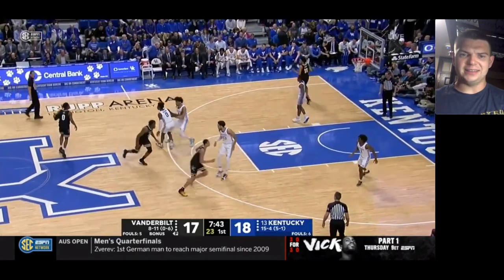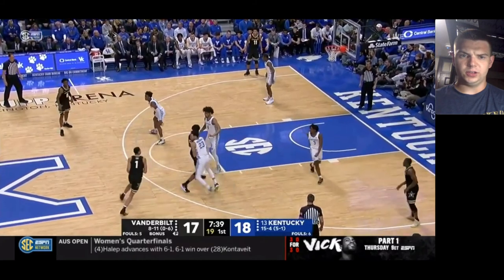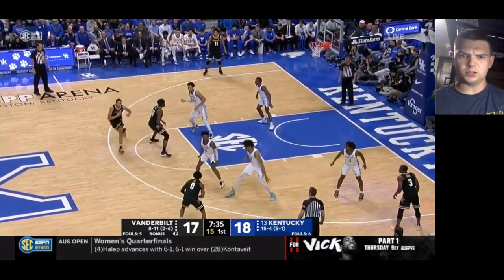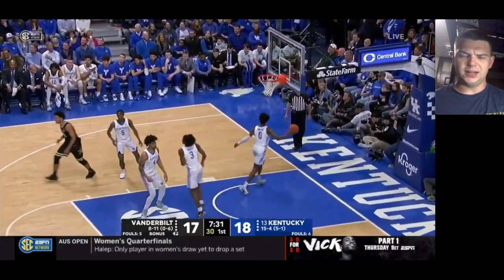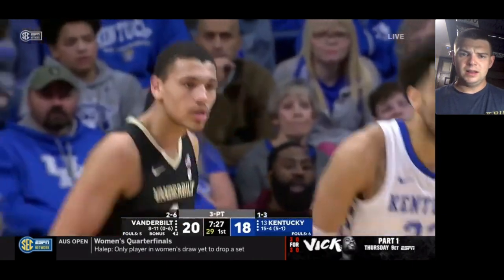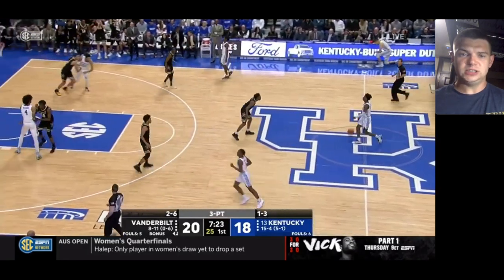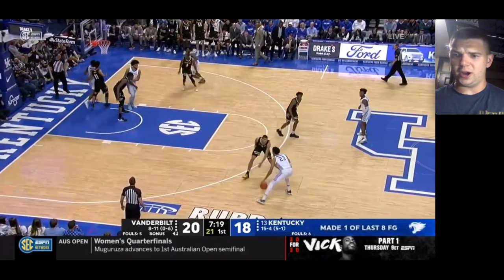They ran a little double drag action for him. Here comes Lee off the ball screen into a kickout, and DeSue's going to knock down that three. Basic pick-and-roll reads he has no trouble making — it's just a matter of can he make those spectacular advanced reads that you see from NBA point guards.